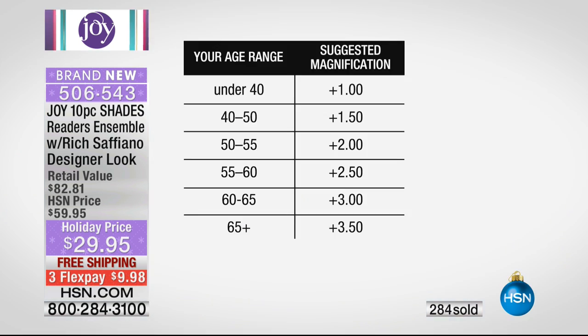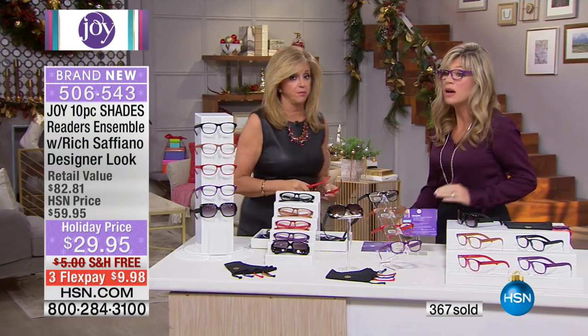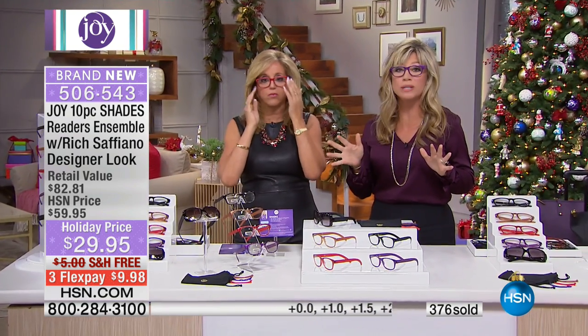Eyewear is a fortune even before you put the lens in. If you're buying this as a gift and don't know their strength, here's a guide: under 40, plus 1; 40–50, plus 1.5; 50–55, plus 2; 55–60, plus 2.5; 60–65, plus 3; 65 or older, plus 3.5. My mom's 84 — she's 3.5. And there are still thousands trying to pick up the forever fragrant as well as this world launch of the 10-piece ensemble.